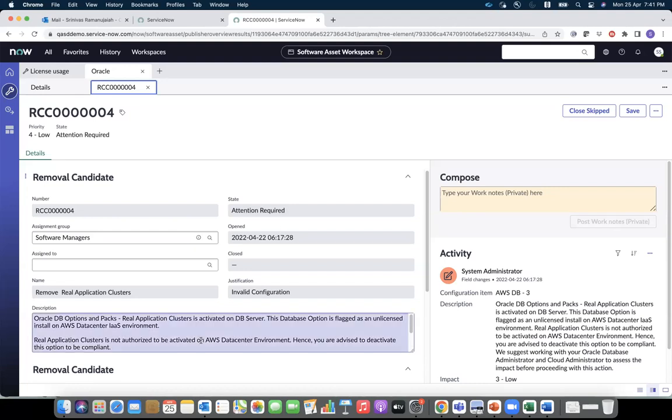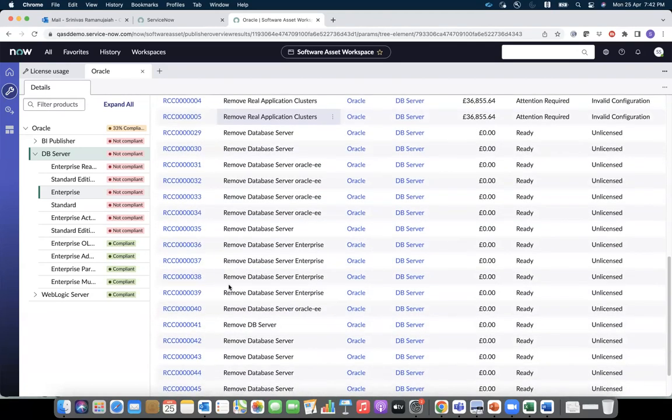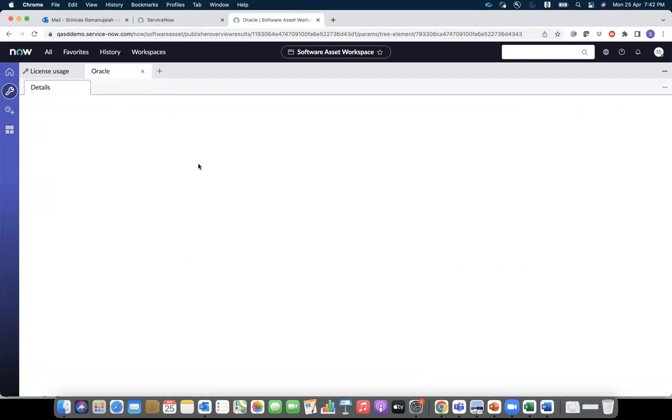ServiceNow is pointing to the license compliance risk that the organization can face if Real Application Cluster is enabled. In a similar manner, ServiceNow SAM creates remediation options — optimize the CPU, remove unlicensed installs, etc. — and if you click on them, it will create removal candidates. Those removal candidates will have adequate information as to why it is a potential risk and what needs to be done to fix it. In this case, you have shifted your licenses to the cloud without having adequate on-prem rights, which is a license compliance risk.